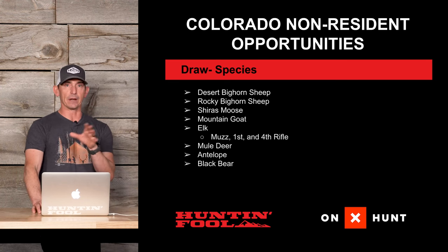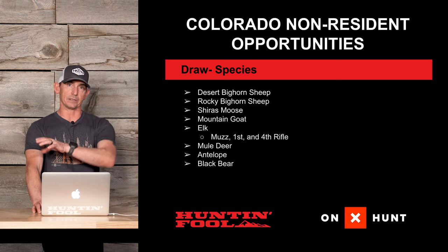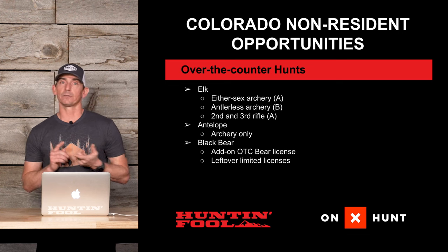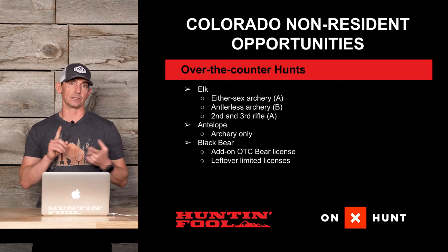Mule deer, antelope, and black bear are also draw species. Black bear is similar to elk in that they have both a draw application and over-the-counter options.